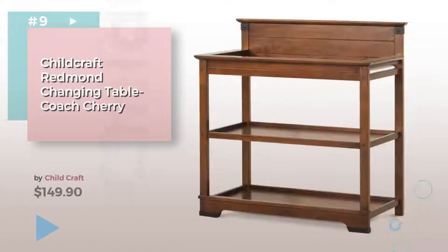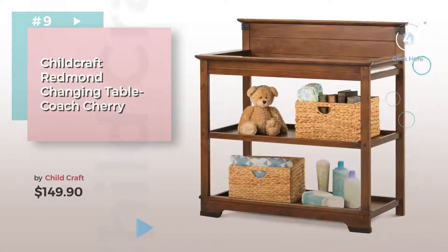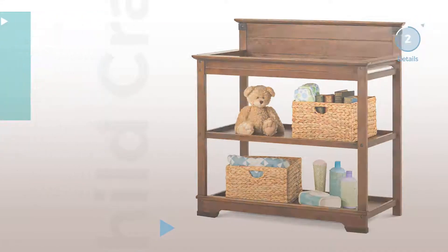Number 9 by Child Craft — discover more baby changing and dressing ideas and items to explore. Click the circle in the corner. Item number 10.